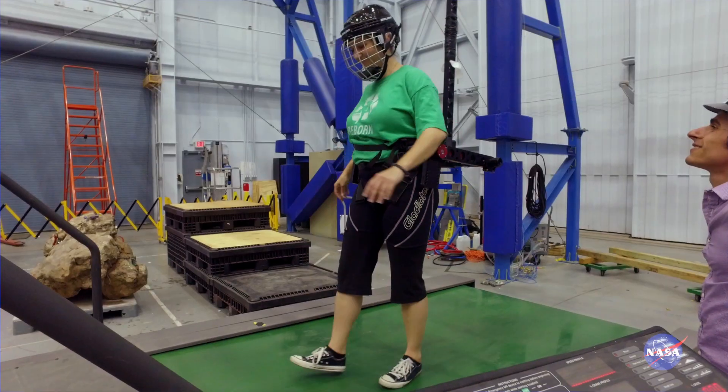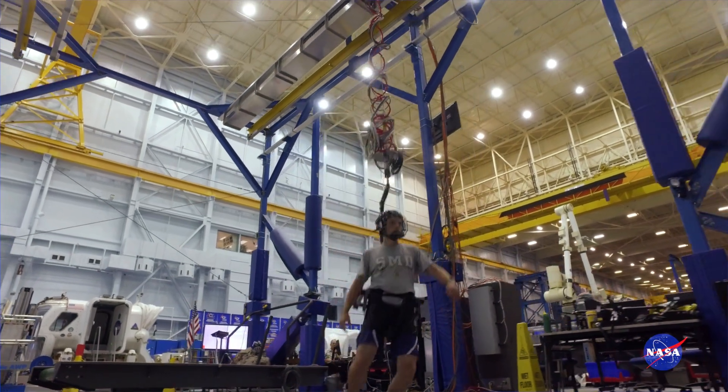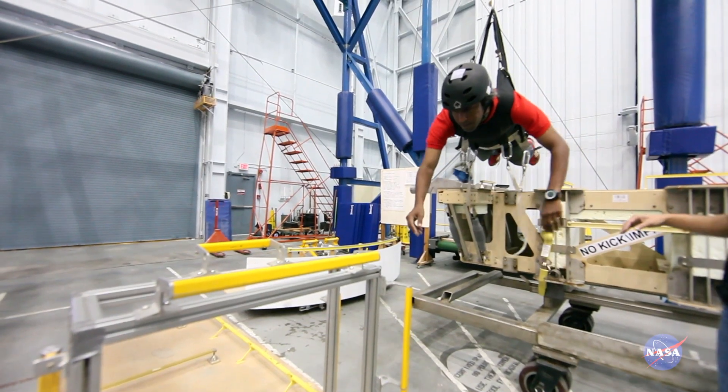What we do is track your motions. As you start to move up and down, we measure that with a load cell, and our system will react to those motions.